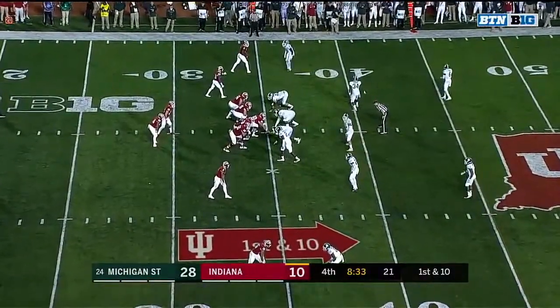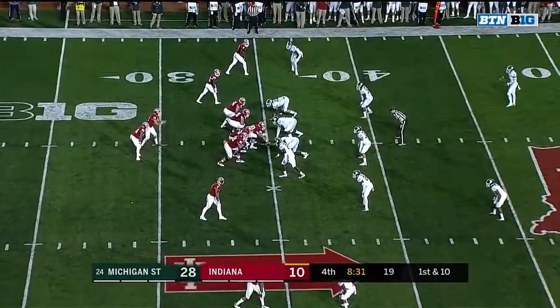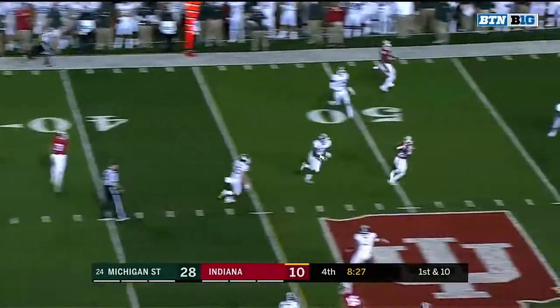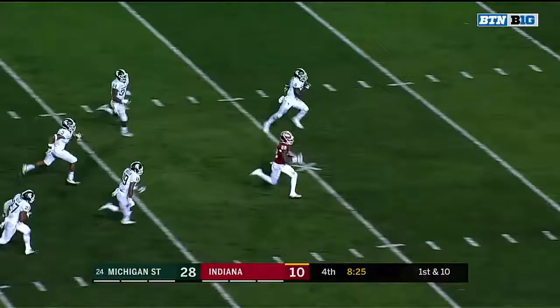How impressed are you with Peyton Ramsey? Well, they know their game — it's short throws underneath and he is really efficient at running the offense. And here, a big play.